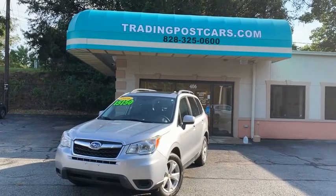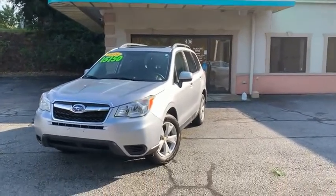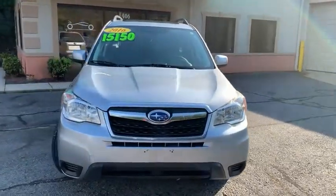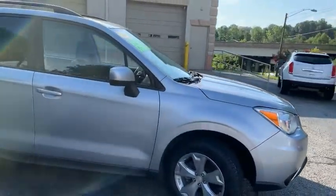Trading Post of Hickory is pleased to offer you this beautiful 2016 Subaru Forester. This is being offered at the Trading Post of Hickory at 406 US Highway 70 SE in Hickory. You can reach us directly at 828-325-0600.